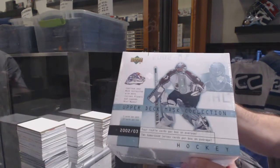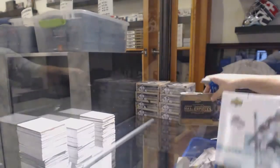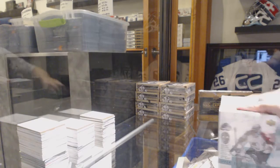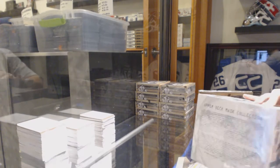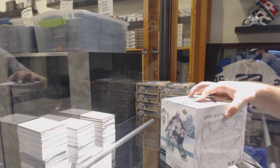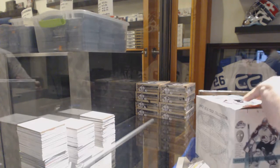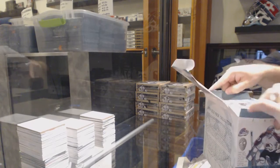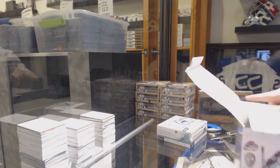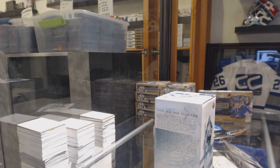Here we go — boxes of 02-03 Mask Collection and 14-15 Upper Deck Masterpieces, so Mask Collection. We'll start first. Degbert, just send me a DM and I'll send you pricing. What most people forgot about this product — not only is there a box inside, but there's that beautiful thing.